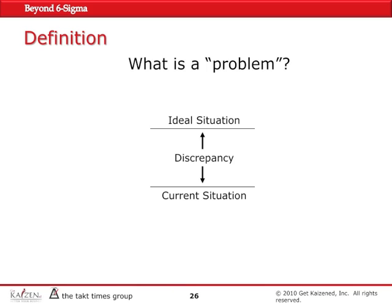But first, what is the problem? What is the definition of a problem? The best definition is the gap between where you are today and where you can be or where you should be as far as your customer is expecting you to be. The discrepancy between the current situation and the ideal situation is called a problem.